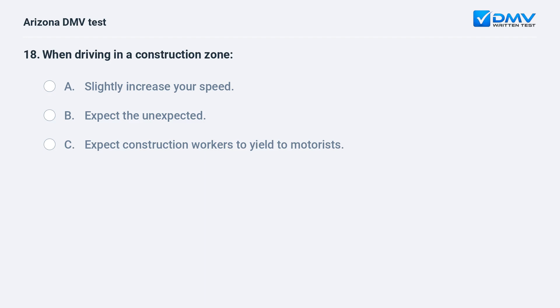When driving in a construction zone: A. Slightly increase your speed. B. Expect the unexpected. C. Expect construction workers to yield to motorists. The correct answer is B: Expect the unexpected.